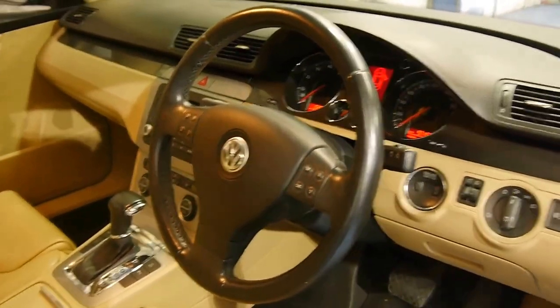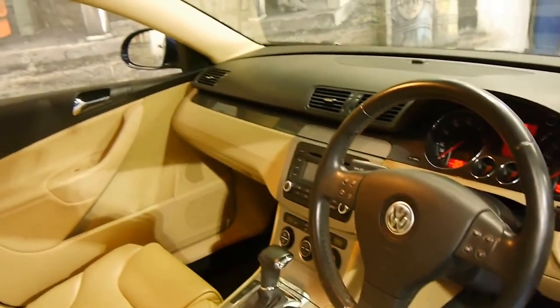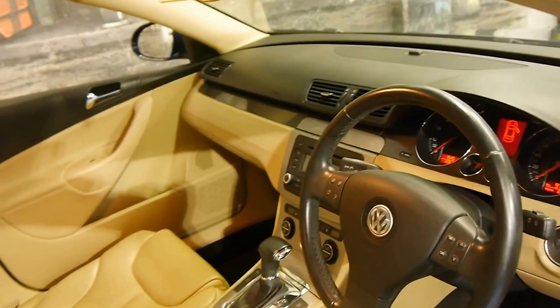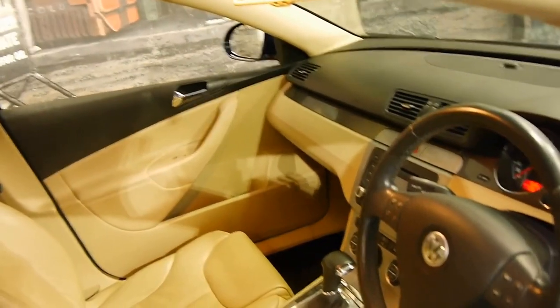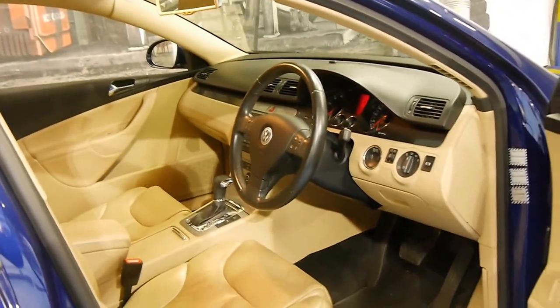It's got automatic headlights, an electric handbrake, and it really is in incredible condition. We're starting to see this model with well over 200,000 kilometres. I've driven it and it drives absolutely beautifully as well.